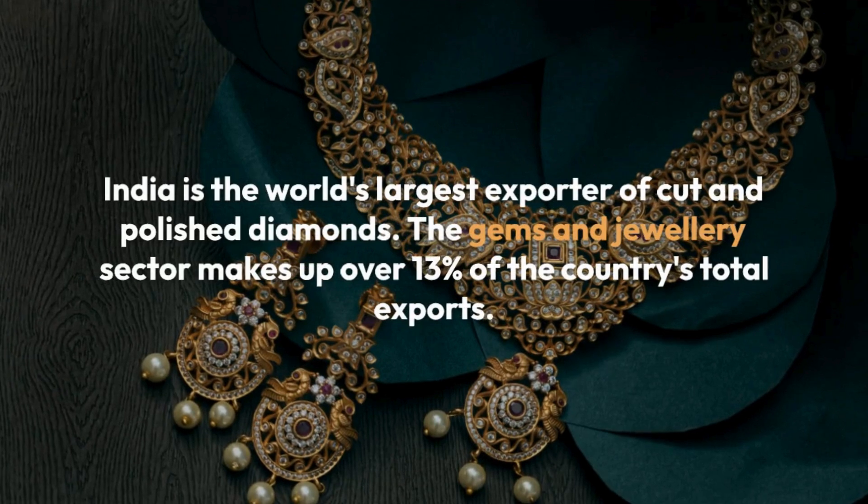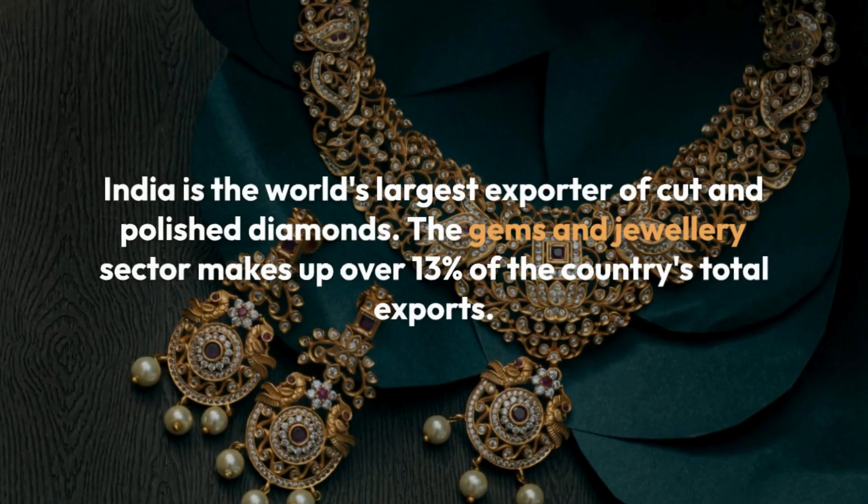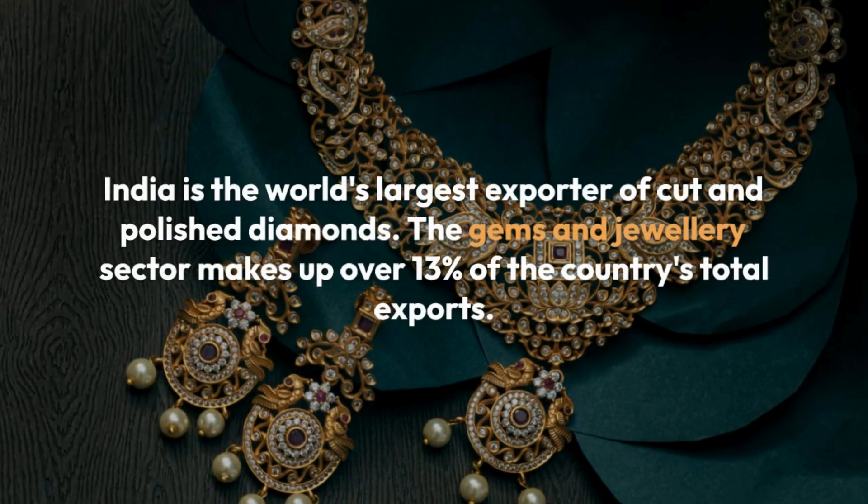India is the world's largest exporter of cut and polished diamonds. The gems and jewelry sector makes up over 13% of the country's total exports.